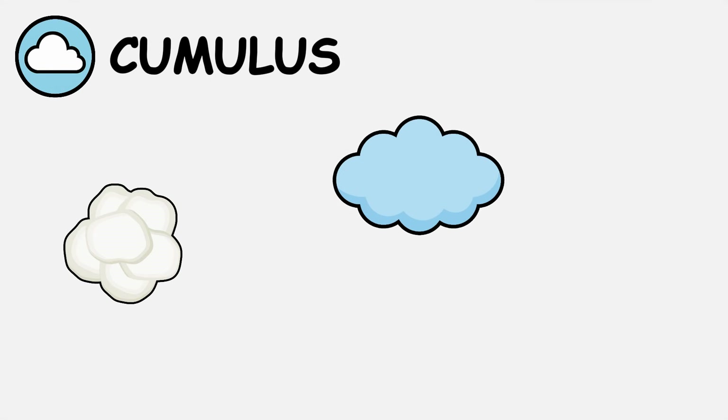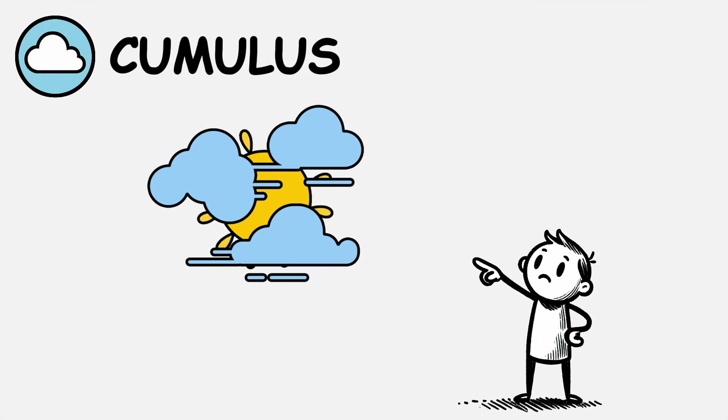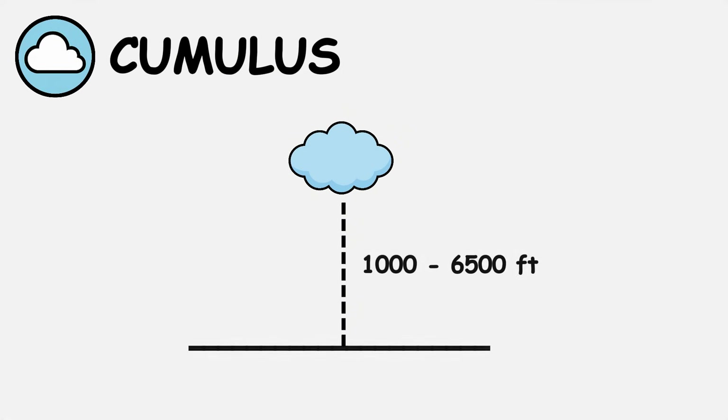Cumulus clouds are the cotton balls of the sky, but they come in distinct varieties that tell different weather stories. Fair-weather cumulus, or cumulus humulus, are the classic puffy white clouds with flat bases and rounded tops. These develop on sunny days when warm air rises from heated ground surfaces, typically forming between 1,000 and 6,500 feet above ground.